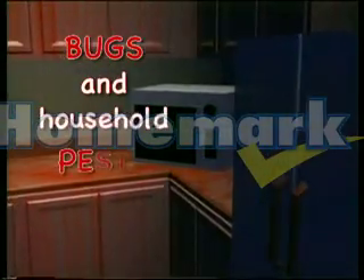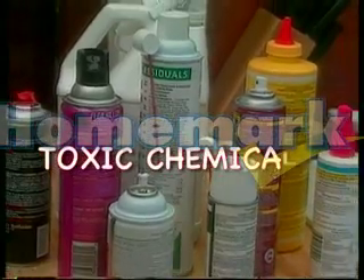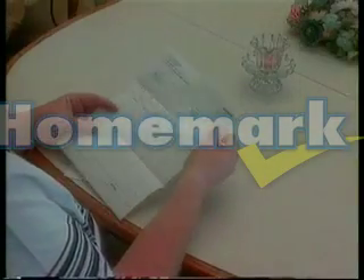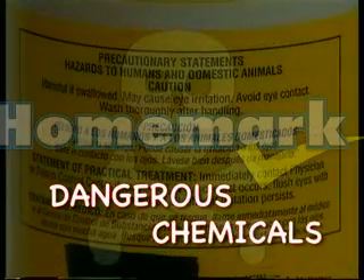No matter where you live, no matter how clean you are, bugs and household pests are everywhere. No one wants to have them in their home, but what can you do? You spray toxic chemicals and carcinogens, but do you want that near your family or pets? And who wants to pay month after month or have strangers come into your home to do it? Even store-bought chemicals can be dangerous and expensive.